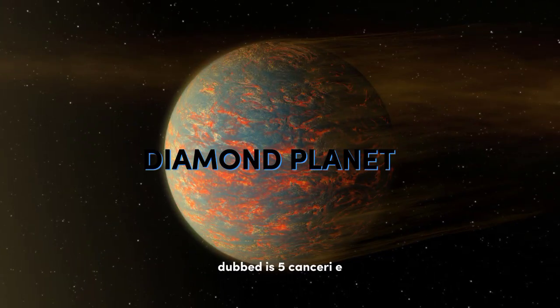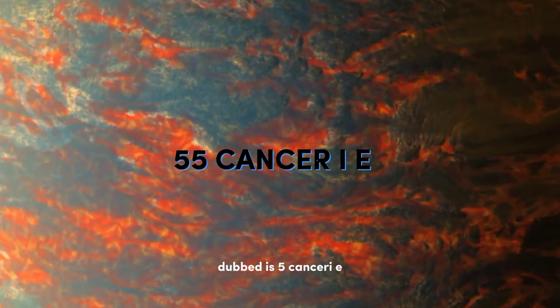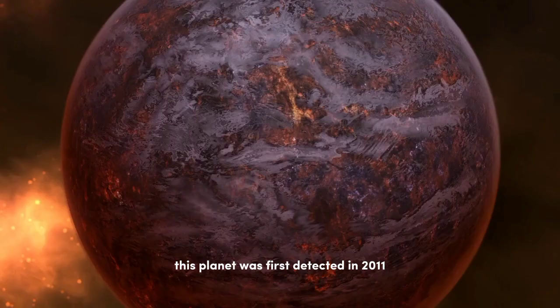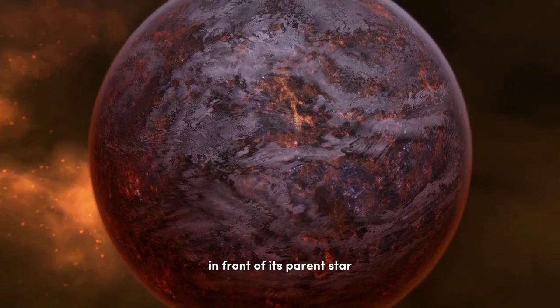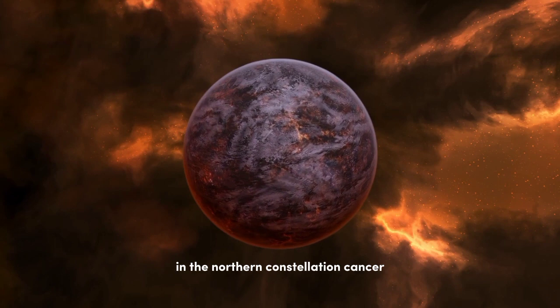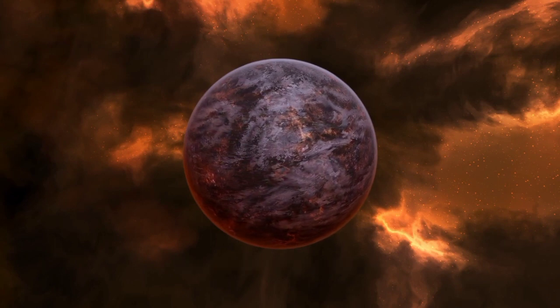Let's not forget the diamond planet, dubbed 55 Cancri e, made mostly of carbon. This planet was first detected in 2011 in front of its parent star. It lies at a distance of 40 light-years in the northern constellation Cancer.